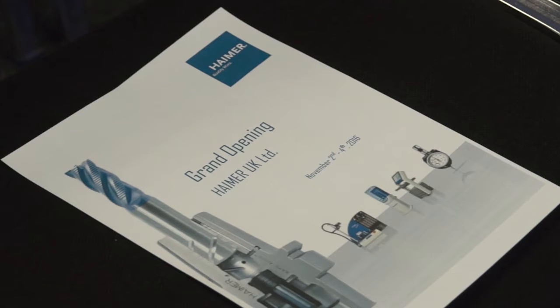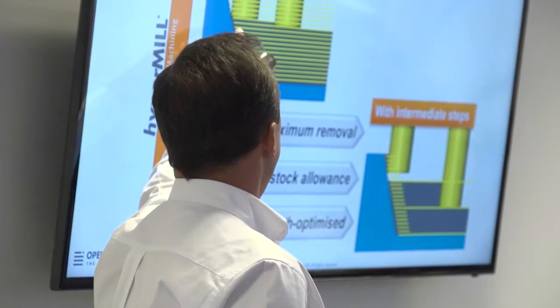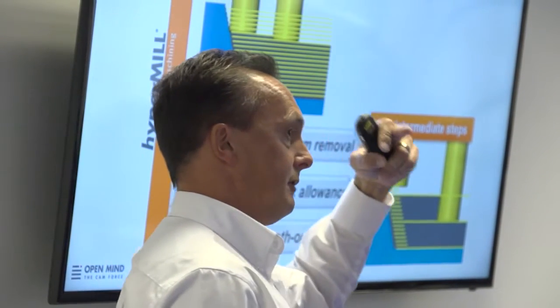To celebrate the opening, the Heimer family have come over and seen the office for the first time. We have invited customers and partners — from Heller, from Grub, from Mazak, and from Open Mind to support us at this event.